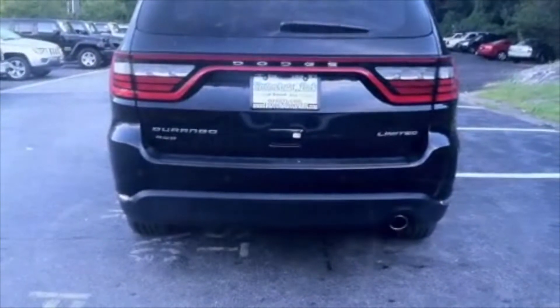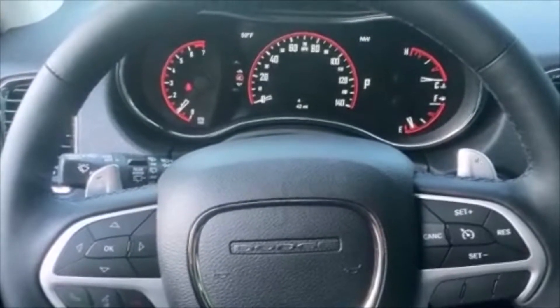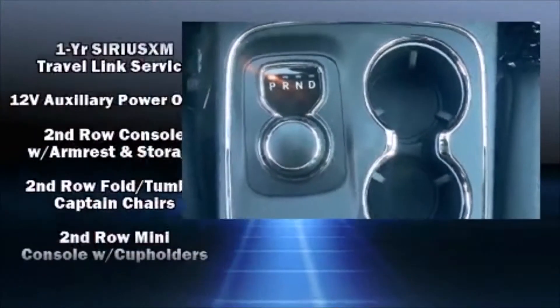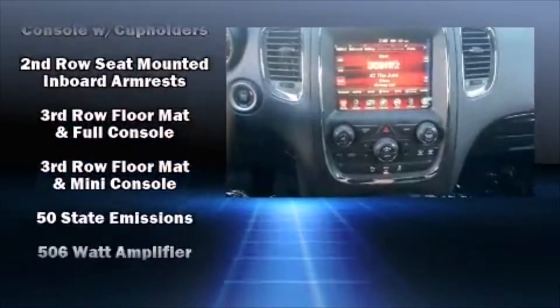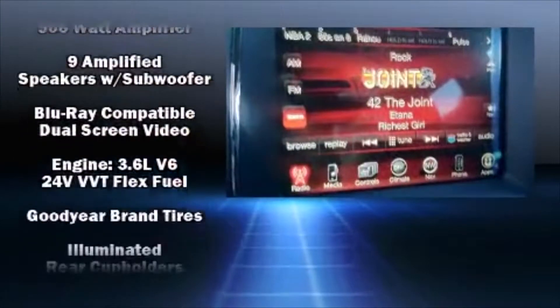A wealth of standard features mean that you no longer have to sacrifice — like heated seats, adjustable headrests in all seating positions, a built-in garage door transmitter, a power seat, heated steering wheel, power moonroof, remote keyless entry, and leather upholstery.